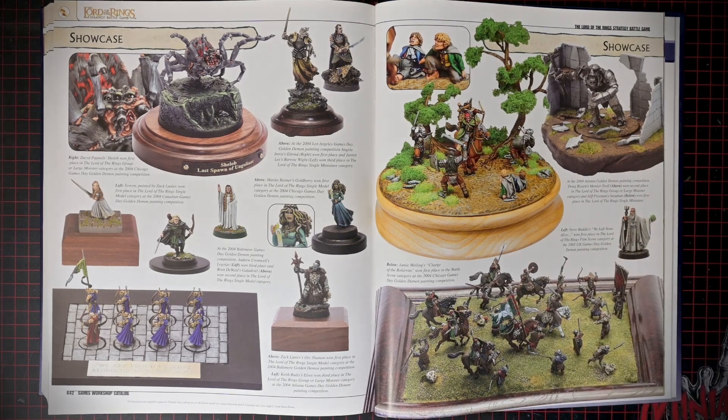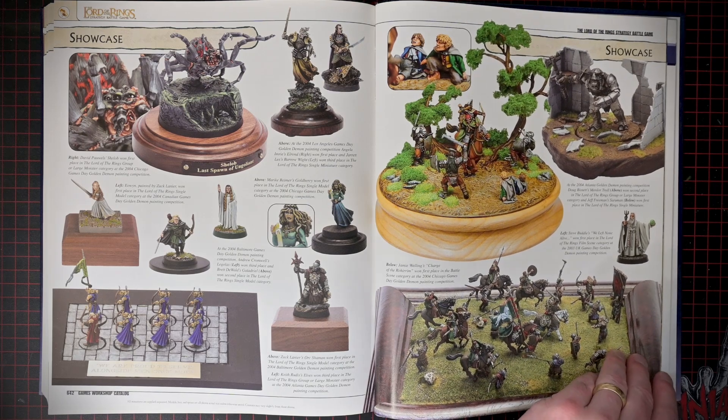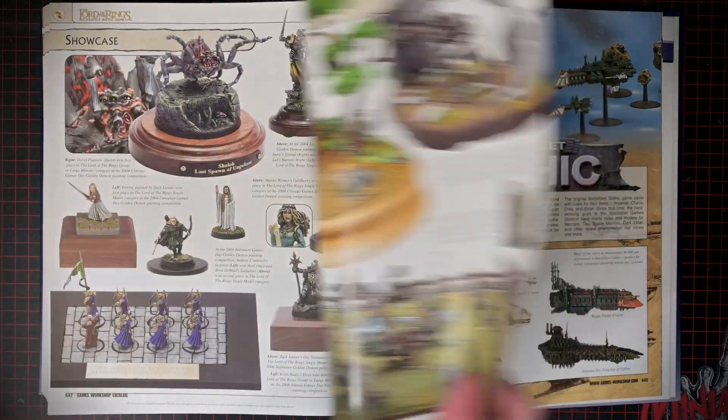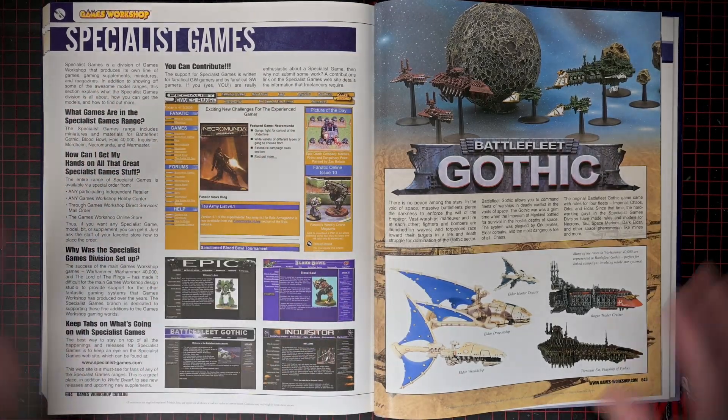The Troll one's pretty sweet. Same with this battle scene — very cool. Wow, Lord of the Rings is super short. So we're going to get into some of the specialist games now.